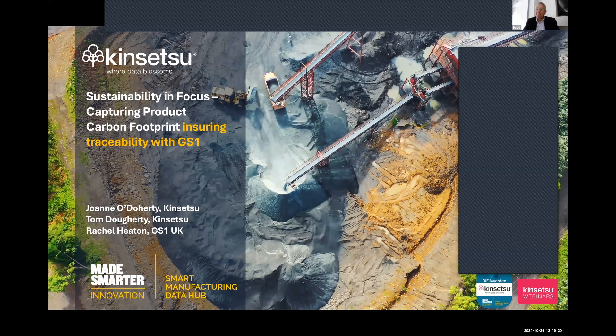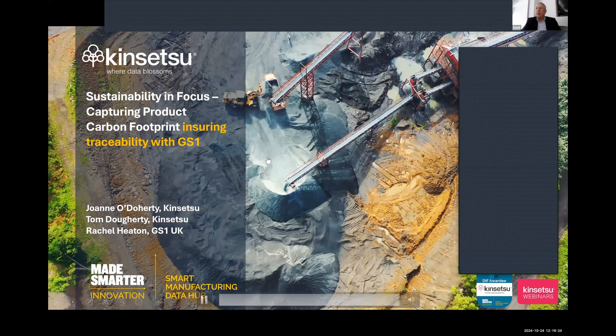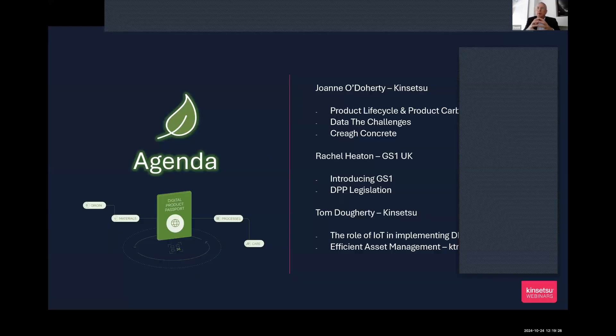David asks Joanne: why did Consensu align with GS1 as a standard when many organizations may not be aware of it? Joanne explains: Consensu is eight years old, still quite a young company. Even before forming Consensu, she and co-founder Jackie — back in their previous days — were working on large and complex digital transformation solutions and were involved with GS1 specifically in the healthcare and agriculture and food production arenas.